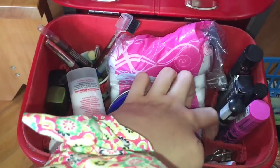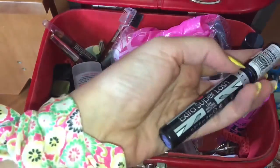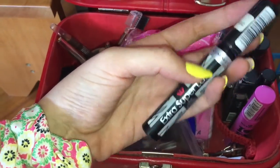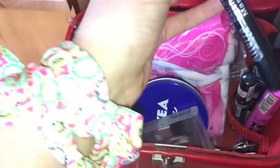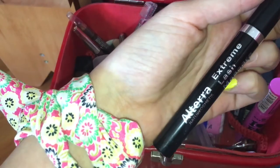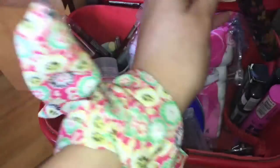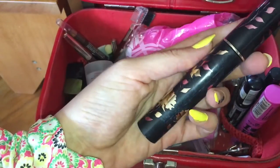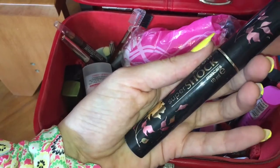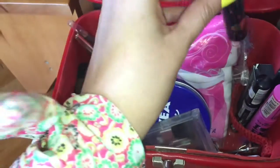Maskare stoje u ovom ovde delu. Imam Essence ovu maskaru, zatim Rimmel maskaru - plava. Zatim Alter maskara koju sam dobila od svoje bake. Skoro mi je dala ovu maskaru, nisam baš nešto oduševljena njome - preslikava se, gdje stavite onda se sve umrlja po očima. Zatim Avonova Super Shock maskara koju obožavam, i ostala je baš onako malo - skoro da je nema.